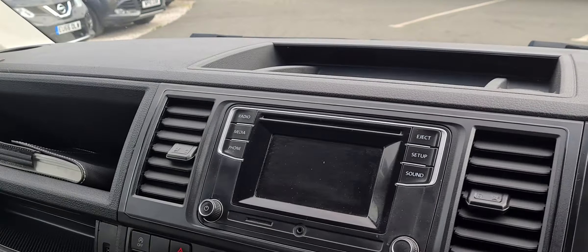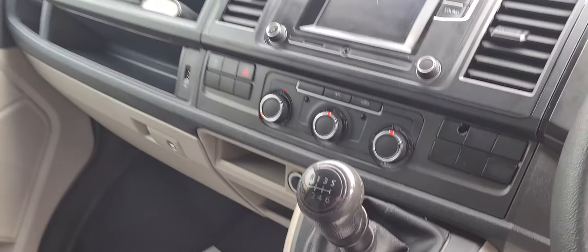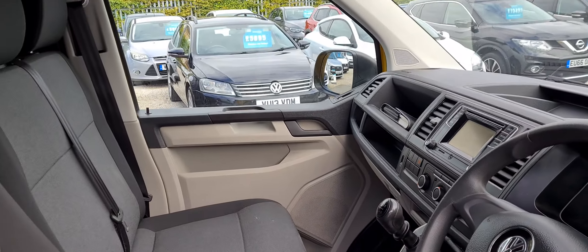The touch screen media system, Bluetooth, air conditioning, six speed manual, three seats — all really nice clean condition, no rips, no tears, no stains.